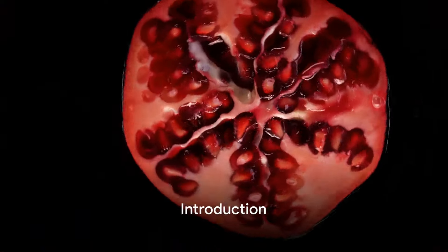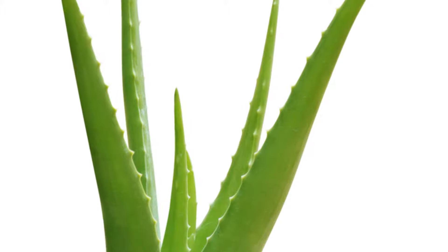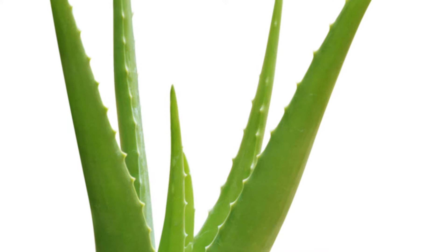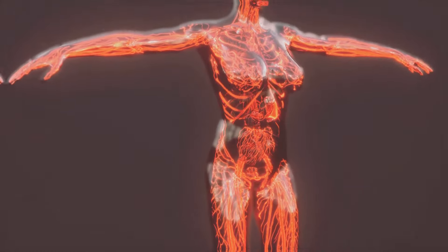Have you ever pondered the critical role that blood circulation plays in our health, or how certain natural remedies can give it a boost? Today we're diving into the world of fruits and plants that can do just that. Let's unlock the secrets of these natural gifts that can help us maintain a healthy circulatory system.